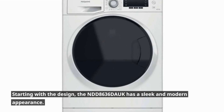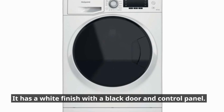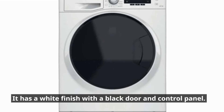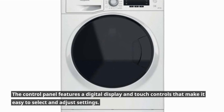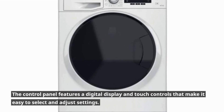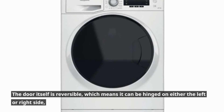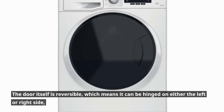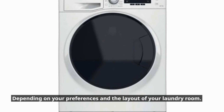Starting with the design, the NDD8636 Douc has a sleek and modern appearance. It has a white finish with a black door and control panel. The control panel features a digital display and touch controls that make it easy to select and adjust settings. The door itself is reversible, which means it can be hinged on either the left or right side, depending on your preferences and the layout of your laundry room.